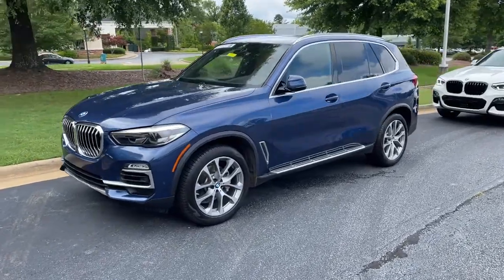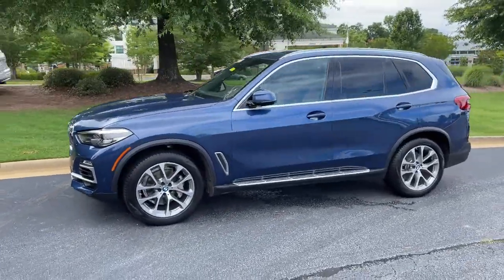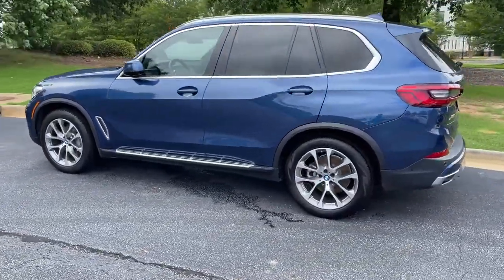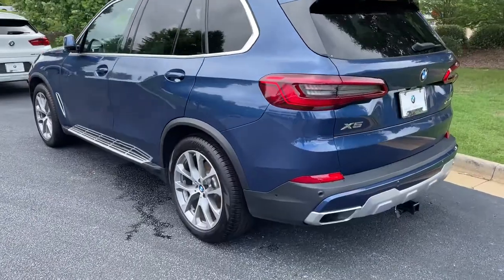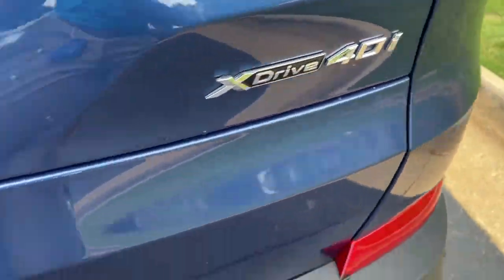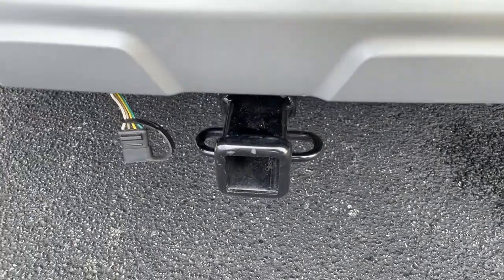Here we have this 2019 Phytonic Blue X5 with the 20-inch wheels, just recently traded back in here. There is your X5 badging — it is all-wheel drive, and it still has a trailer hitch as well.